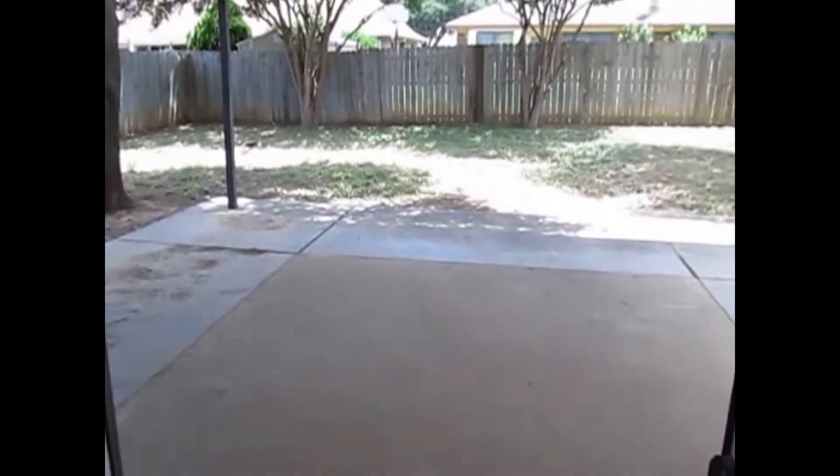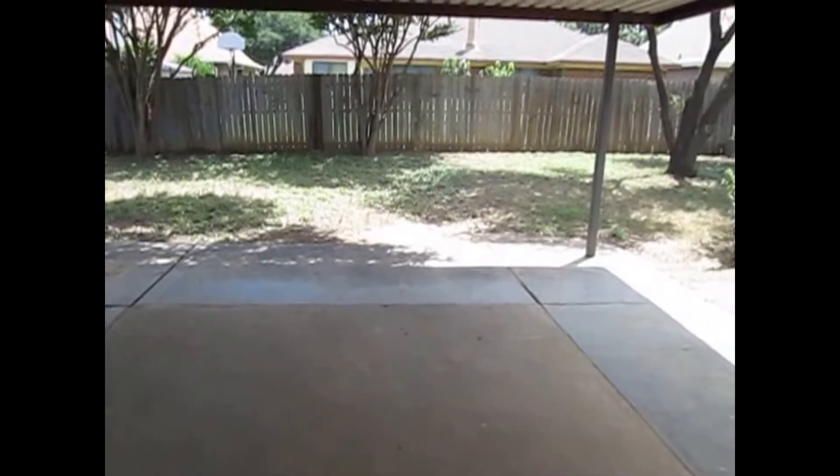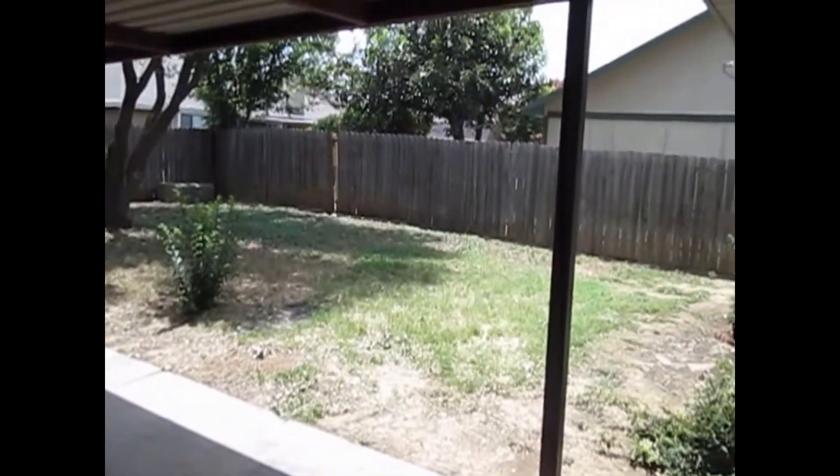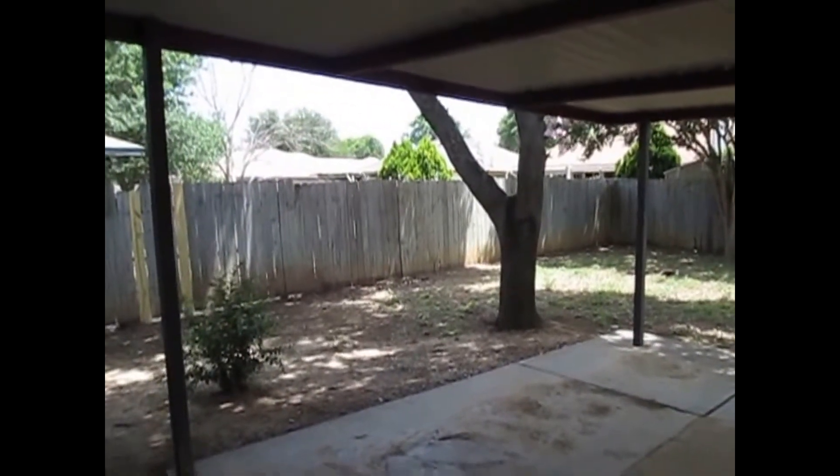Last but not least is going to be the backyard. The backyard actually has a huge — looks to be about 20 by 30 — covered patio. The backyard is fully fenced in and would be a great place for entertaining during the hot summer barbecues.